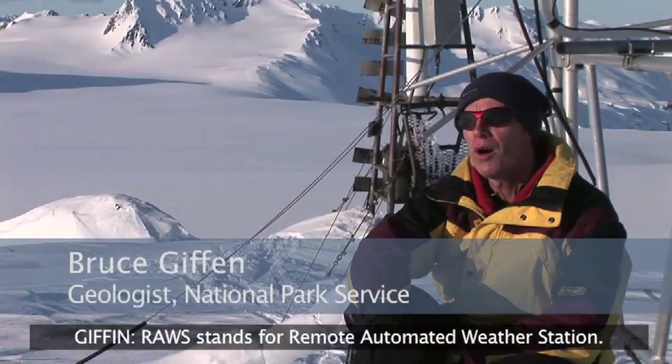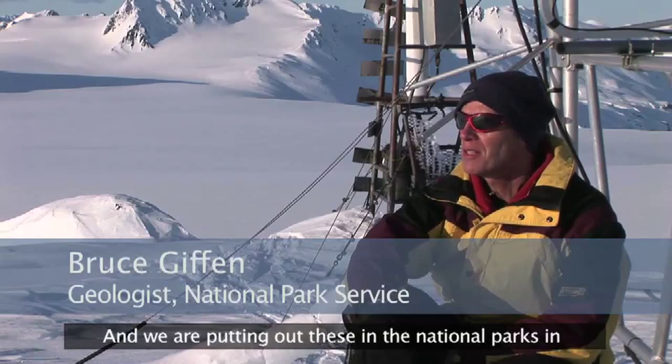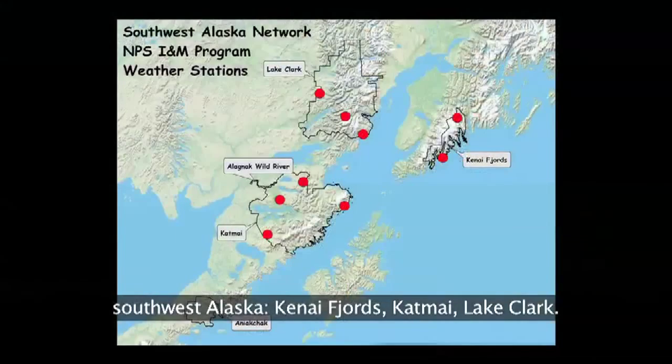RAWS stands for Remote Automated Weather Station, and we're putting these out in the national parks in southwest Alaska — Kenai Fjords, Katmai, Lake Clark.